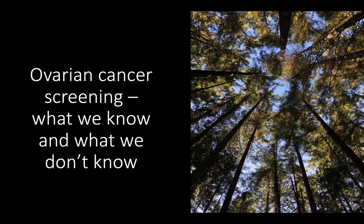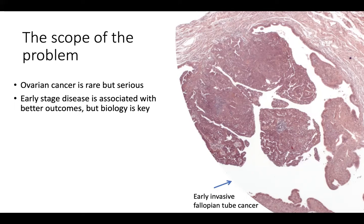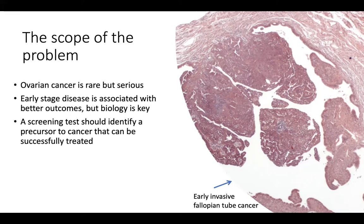I'll now move into ovarian cancer screening — what we know and what we don't know. Part of the issue with ovarian cancer is that a lot of it develops first as a microscopic lesion, often in the fallopian tube. The current tools we have — predominantly pelvic ultrasound and a CA-125 blood test — often cannot detect lesions that are this size. Early stage disease is associated with better outcomes, but often the stage may be more related to the biology than to our speed at detecting it, meaning they can spread fairly early. A screening test should hopefully be able to identify a precursor to a cancer that can be successfully treated — but in the case of ovarian cancer screening, we actually cannot identify the precursor. The best we can do is earlier detection.